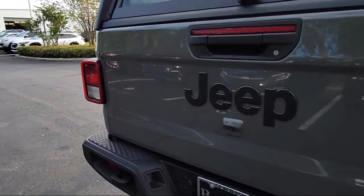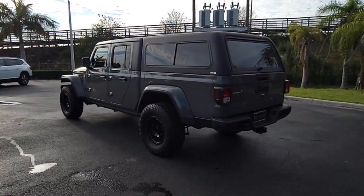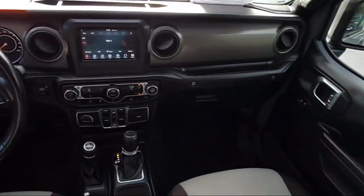It also features privacy glass, a 3.6 liter V6 24-valve engine, and a popular equipment package, and has less than 25,000 miles on the odometer.